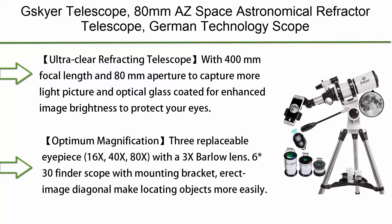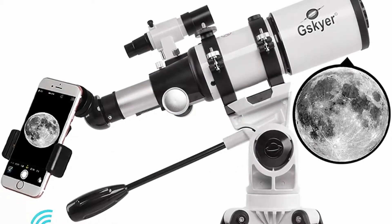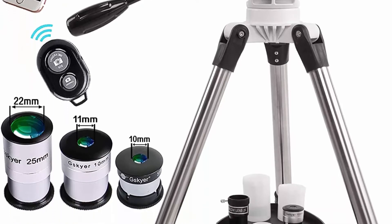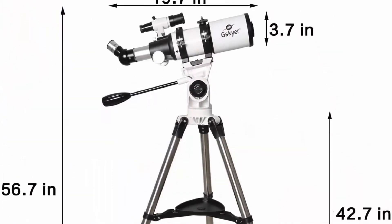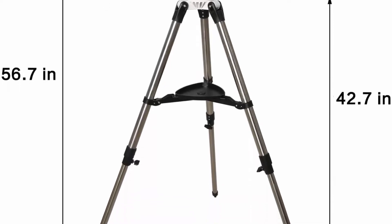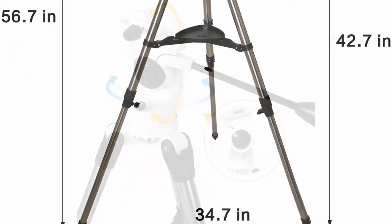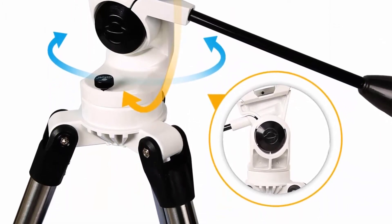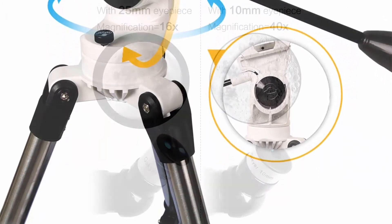Number 9: GSKYER 80mm Easy Space Astronomical Refractor Telescope — a German technology scope with ultra-clear optics, 400mm focal length, and 80mm aperture to capture more light. The optical glass is coated for enhanced image brightness to protect your eyes. Optimum magnification is provided by 3 replaceable eyepieces: 16x, 40x, and 80x, plus a 3x Barlow lens.